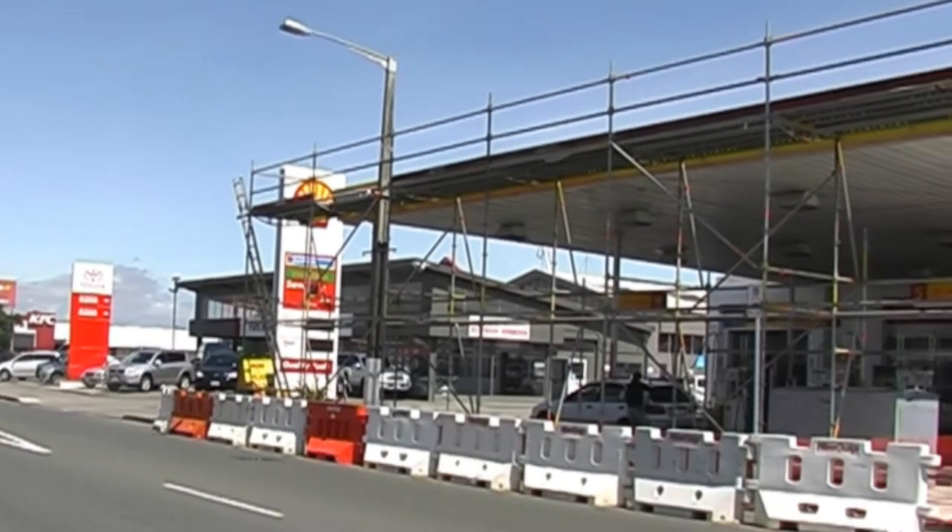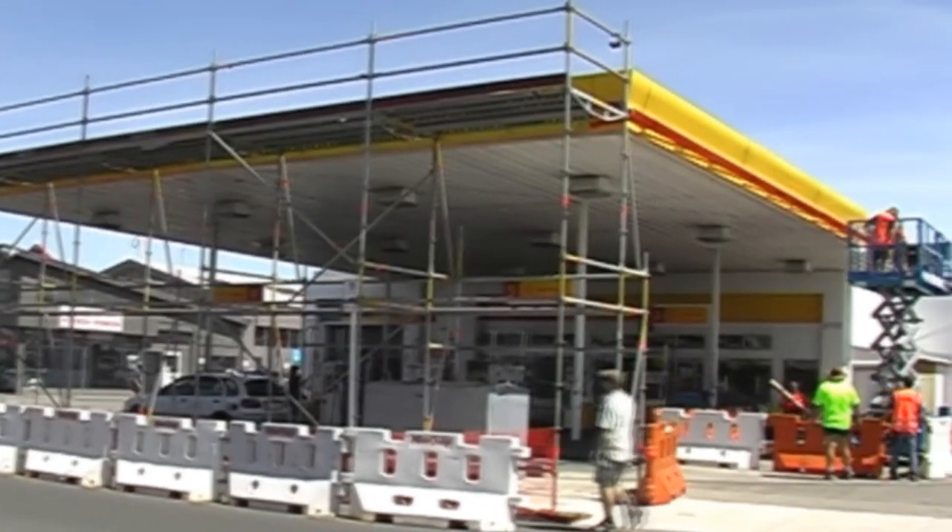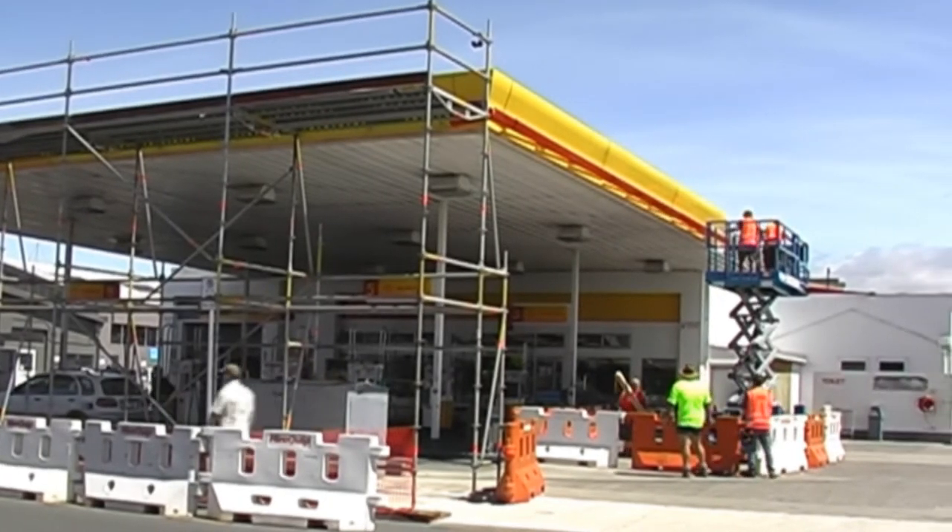Monday afternoon, the sun has come out and it's action stations. This whole process is going to take just about a week.